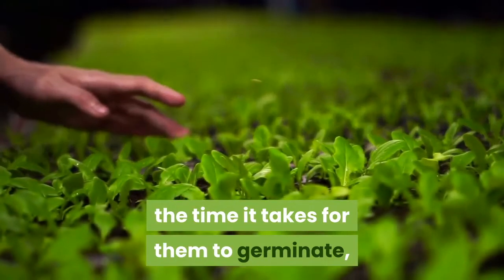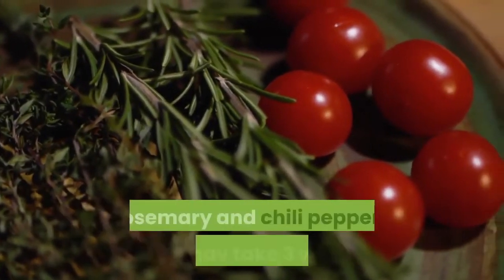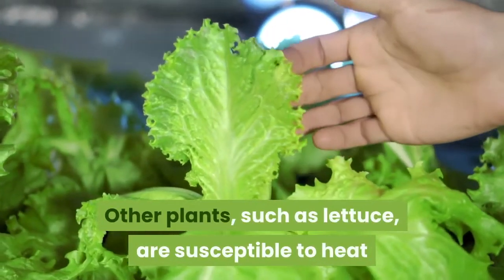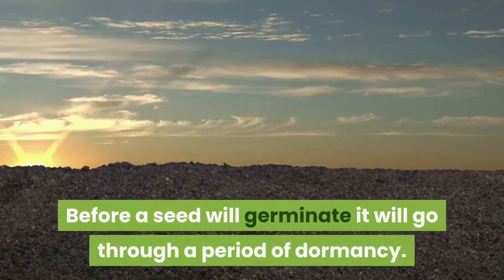How many days until seeds germinate? Different plant types will differ in the time it takes for them to germinate, but most will germinate in one to two weeks. There are some plants, however, such as mini tomatoes, rosemary, and chili peppers, that may take three weeks.